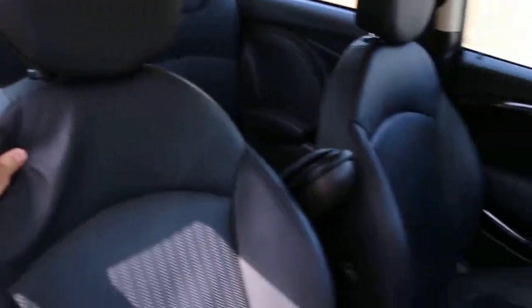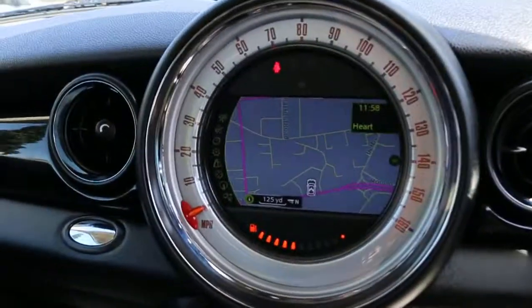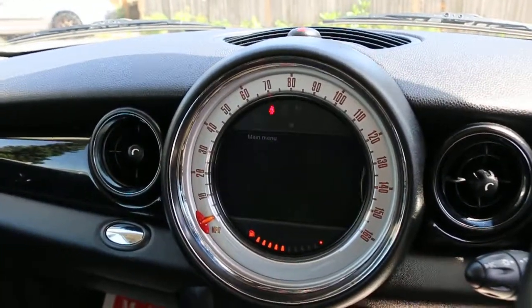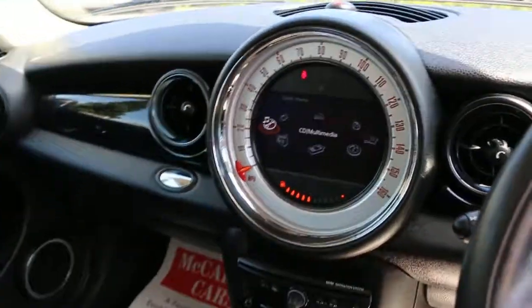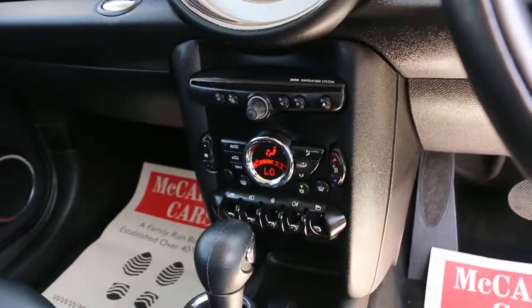Push-button start, satellite navigation, telephone Bluetooth connection, CD multimedia, Bluetooth audio, Mini navigation system, cruise control, and air conditioning.